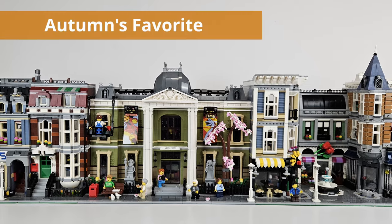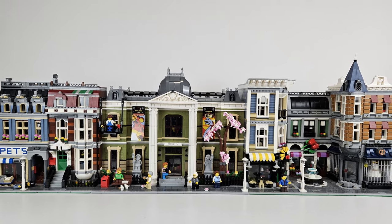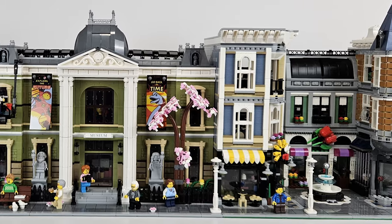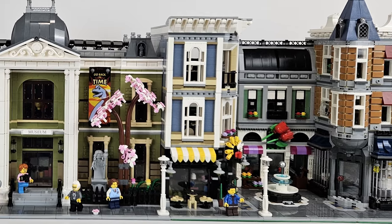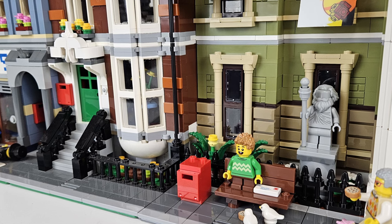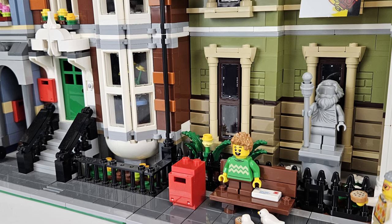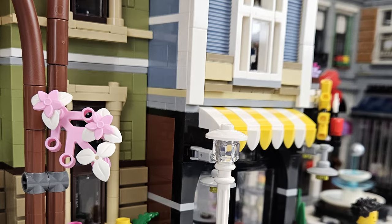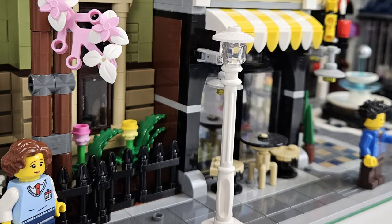Taking a look at Autumn's favorite combination — she was a huge fan of the pet shop, specifically the pet shop with the brownstone apartment, then the museum, then the Assembly Square. I gotta say, I agree with her — this is a fantastic combination. I love the fencing of the brownstone apartment, and I think you might even be able to modify that to match the museum, making it look really, really good. The transition between that little coffee shop and the museum is very nice.